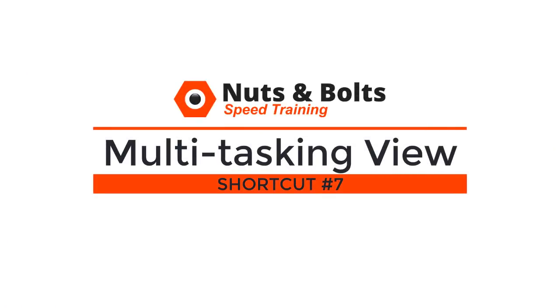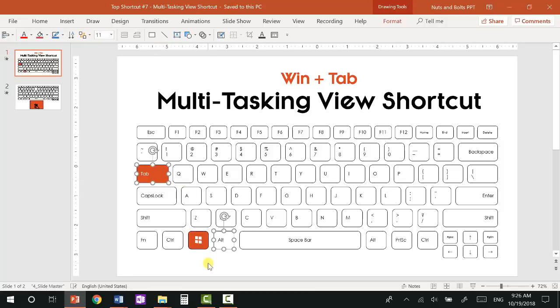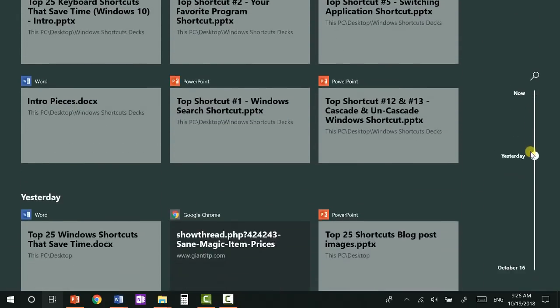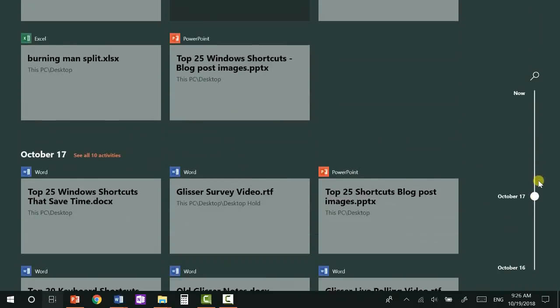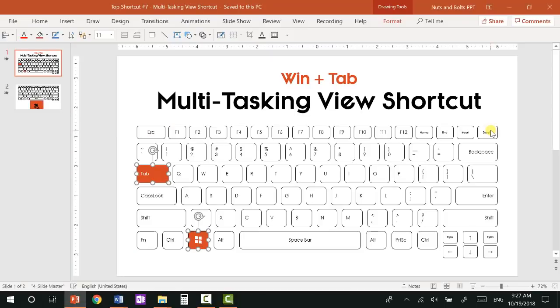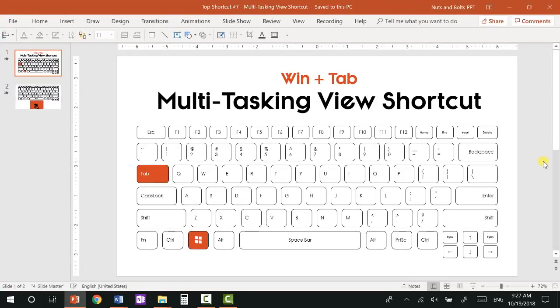Top shortcut number seven: the new Windows 10 multitasking view shortcut. Instead of Alt+Tab to switch applications, you can also hit Windows+Tab to open the new multitasking view. Windows+Tab shows all your open programs, and you can scroll through the most recent documents you've worked on. This is also where you can manage your virtual desktops. It's a personal preference — this is another way you can choose to switch programs and multitask in Windows 10.